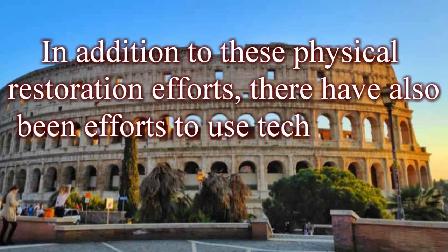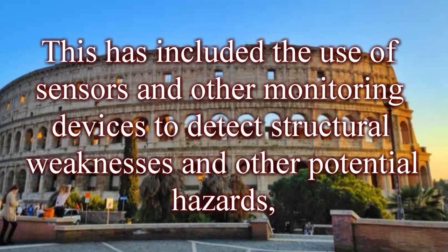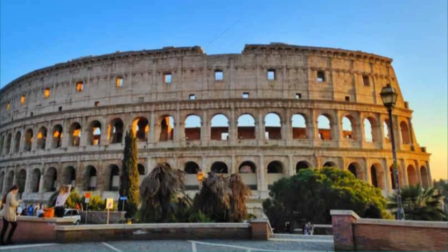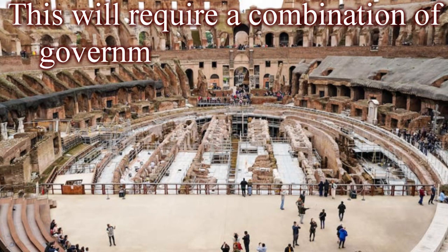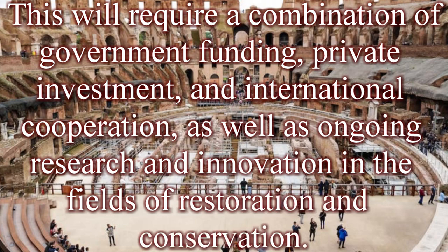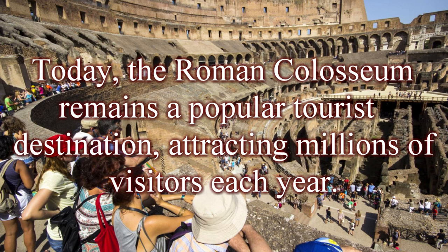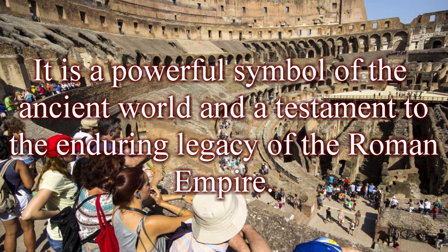Technology has also been used to monitor and maintain the Colosseum, including sensors to detect structural weaknesses and a new online ticketing system. Despite these efforts, the Colosseum remains a fragile and vulnerable structure, and continued preservation will require government funding, private investment, and international cooperation, as well as ongoing research in restoration and conservation. Today, the Roman Colosseum remains a popular tourist destination attracting millions of visitors each year — a powerful symbol of the ancient world and a testament to the enduring legacy of the Roman Empire.